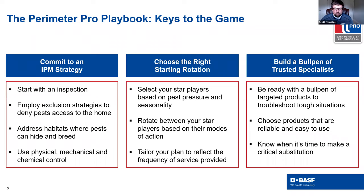Now that we've introduced our speaker, I want to give you a quick reminder of what Perimeter Pro is. It's a playbook that gives you three keys to the game. First, we start with a strong IPM strategy - think about inspections, exclusions, conducive conditions, everything you need to do before chemical control. Next, you have your right product rotation based on seasonality, rotating modes of action, and frequency. After that, we build what we call a bullpen of trusted specialists - a strong portfolio with easy-to-use, reliable products and a lot of different tools in the toolbox.